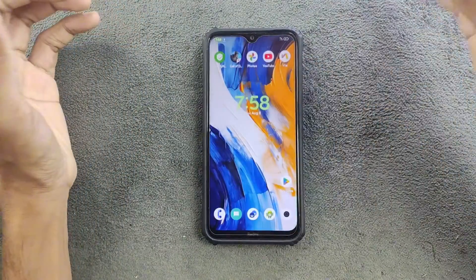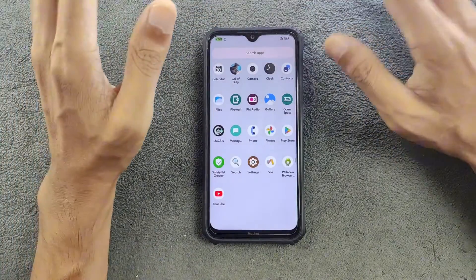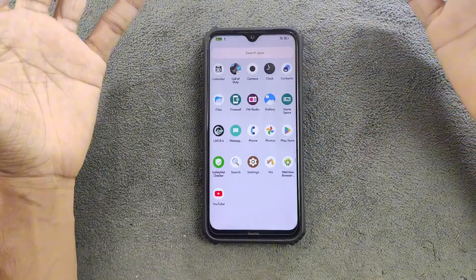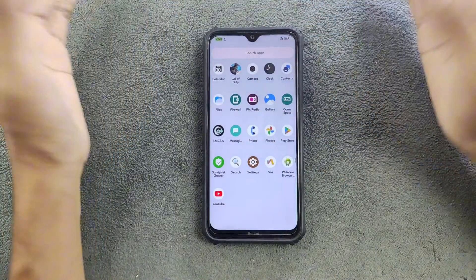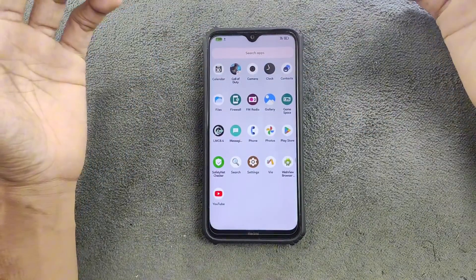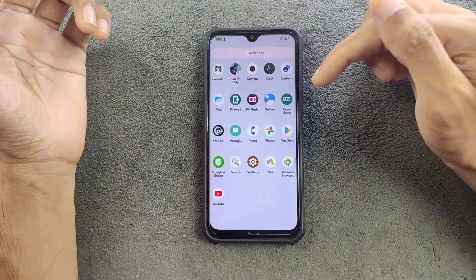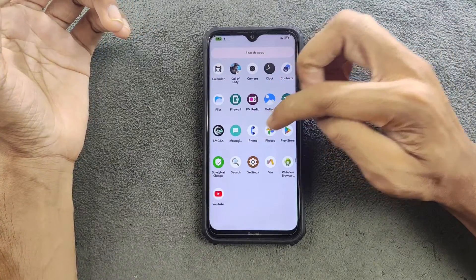There's not much in settings in terms of applications since this was not a GApps build — and there is no GApps build for this device. However, you can flash GApps and it will work perfectly fine. After flashing GApps, we're getting Calendar, Camera, Clock, Contacts, Files, FM, Video, Gallery, Game Space, GCam, Messaging, and Phone dialer — though the dialer is not a Google dialer.